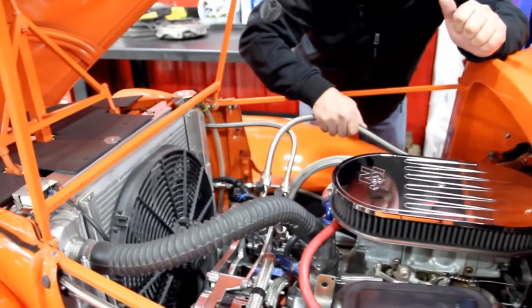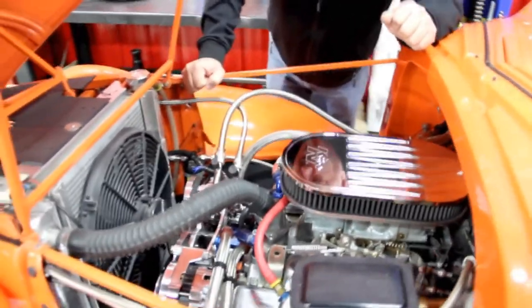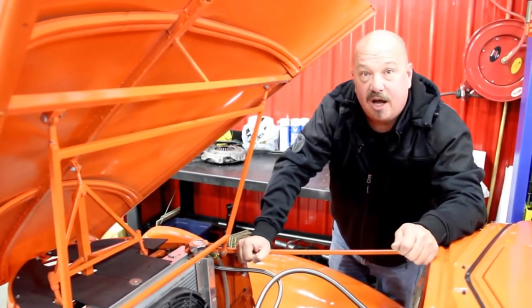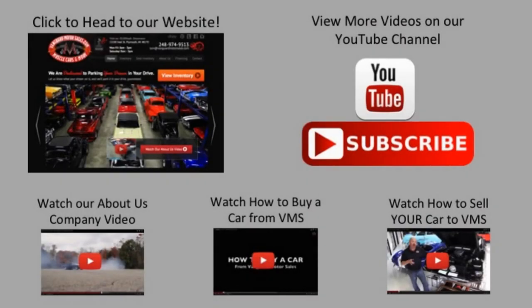They've also used Aeroquip hoses on the high-pressure AC lines. We've got our trans dipstick over here. The car was done very, very well — one of the nicest builds on a street ride I've seen in a long time. So give us a call at 248-974-9513 and let Vanguard Motor Sales put this dream in your driveway. We've made it really easy for you — click on any one of these five pictures and it'll take you right to whatever you're interested in.